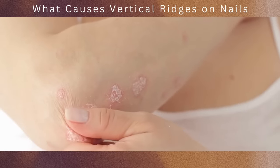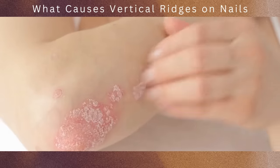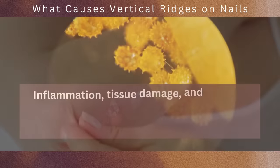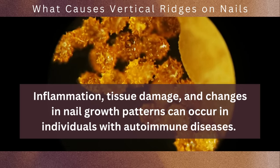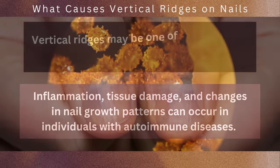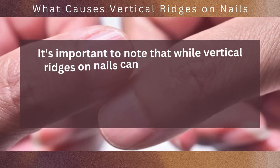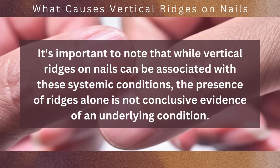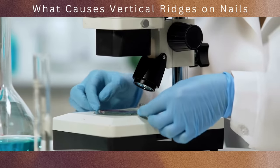Autoimmune diseases such as lupus, rheumatoid arthritis, and systemic sclerosis can affect multiple organs and tissues including the nails. Inflammation, tissue damage, and changes in nail growth patterns can occur in individuals with autoimmune diseases, and vertical ridges may be one of the observed nail abnormalities. It's important to note that while vertical ridges on nails can be associated with these systemic conditions, the presence of ridges alone is not conclusive evidence of an underlying condition — other symptoms and diagnostic tests are typically required to confirm a specific diagnosis.